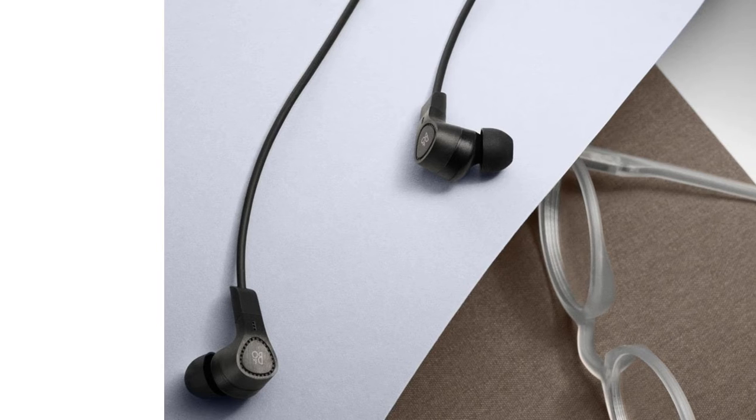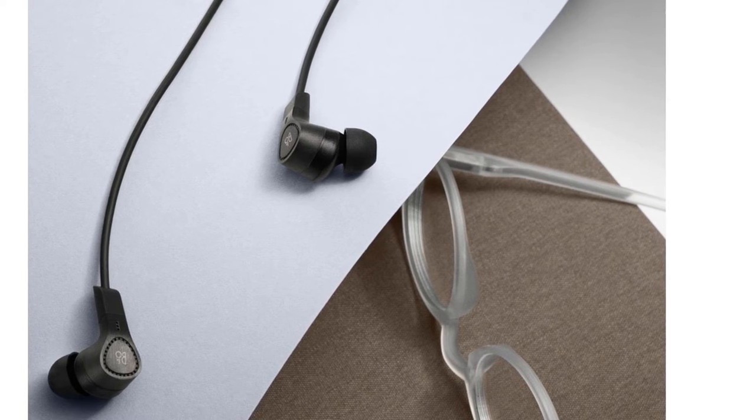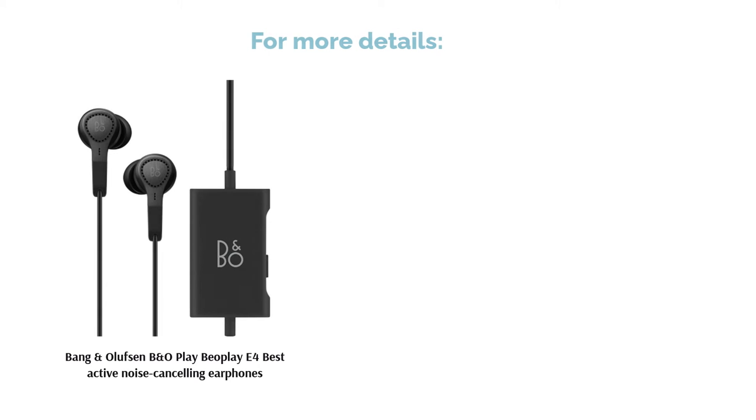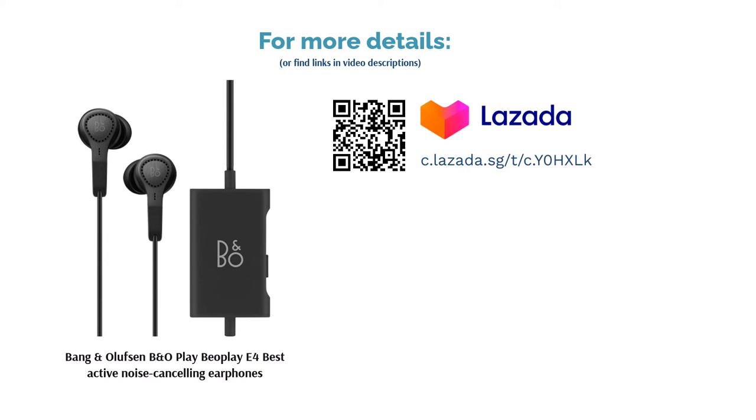As expected from a reputable brand, the sound quality is crisp whereas its build quality is quite solid, being constructed from sturdy and scratch-resistant metals. Not forgetting, the battery life is also just as amazing, which can last up to 20 hours of playback.